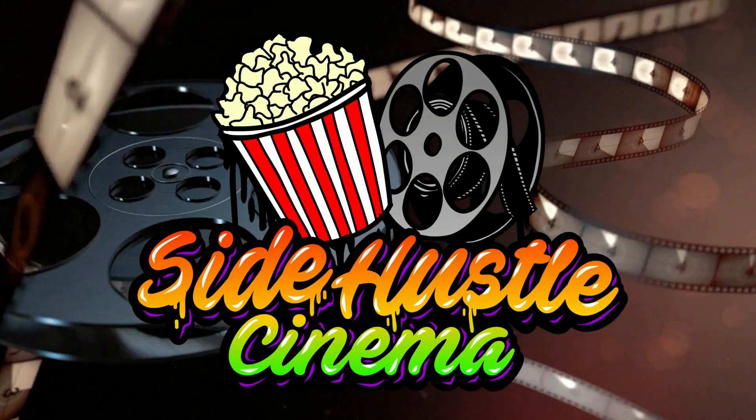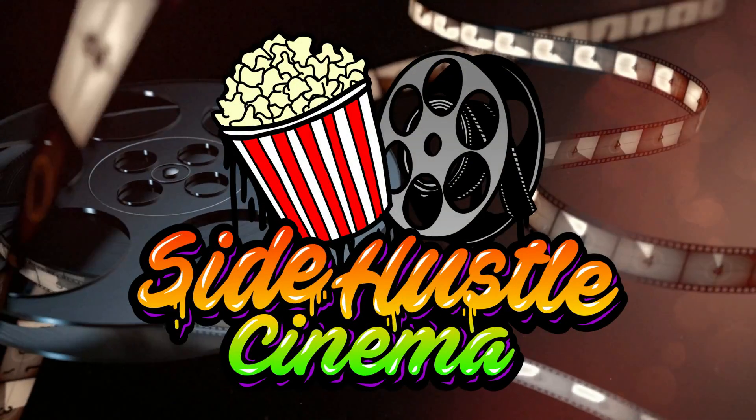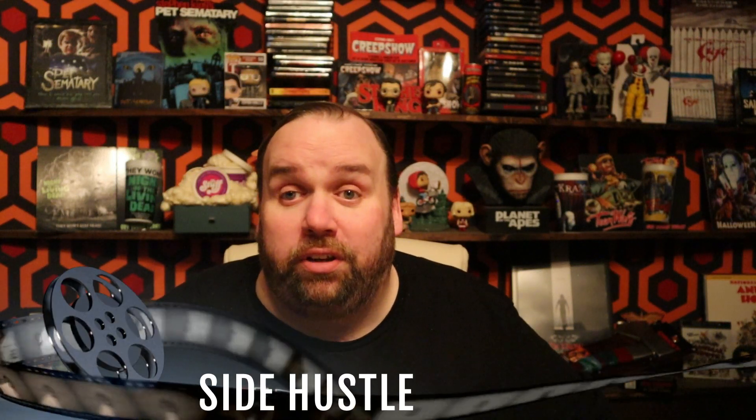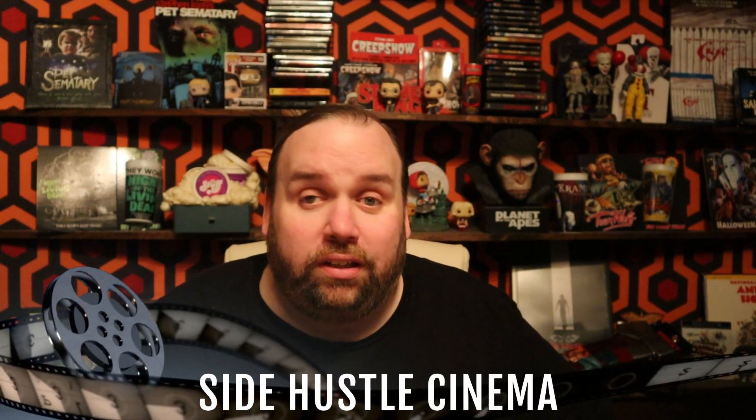Welcome back to Side Hustle Cinema! Thanks for clicking on this video. Today I have a mystery box for you — but it's not a mystery to me.